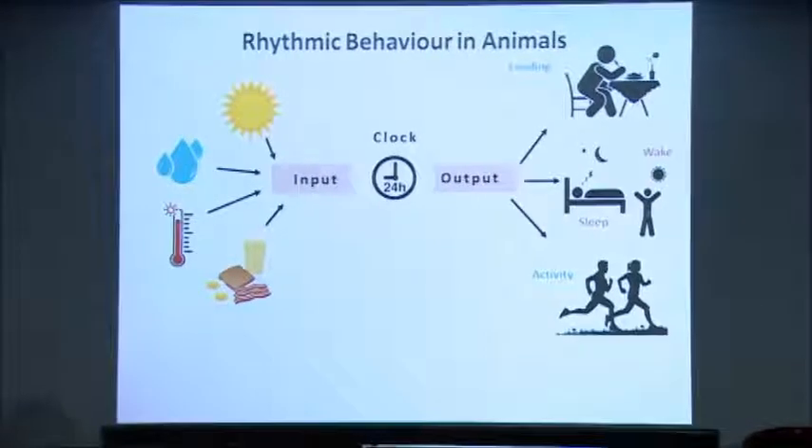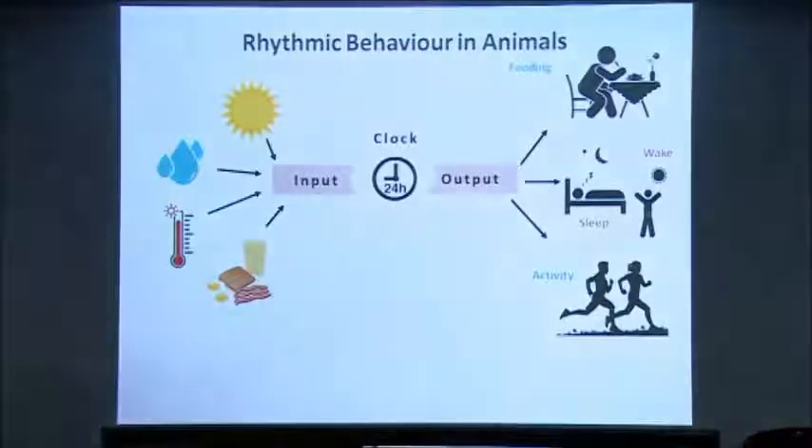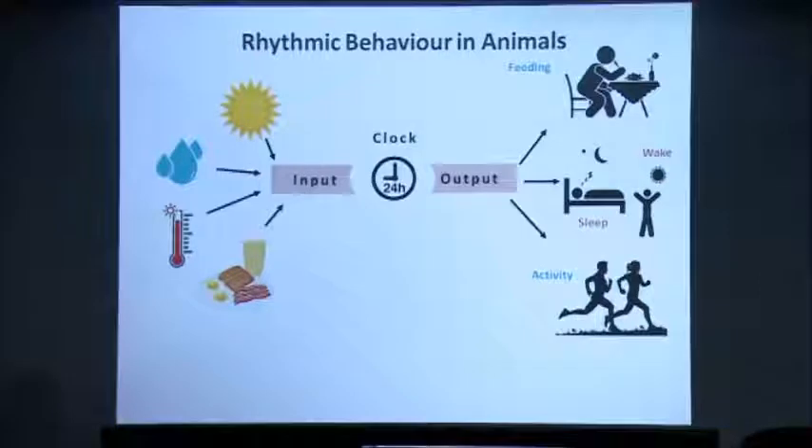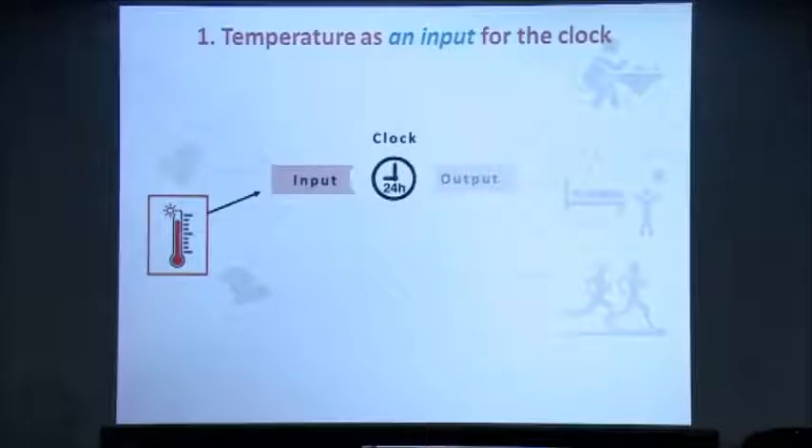Our lab works at all three levels — input in the form of temperature input and feeding input to the clock. We also look at the clock level by understanding the sort of neuronal communications that occur within the neuronal subgroups of the circadian system. And we also look at rhythmic feeding and rhythmic sleep and wake behavior. I'll first take you to what we've found about temperature as an input for the circadian clock.